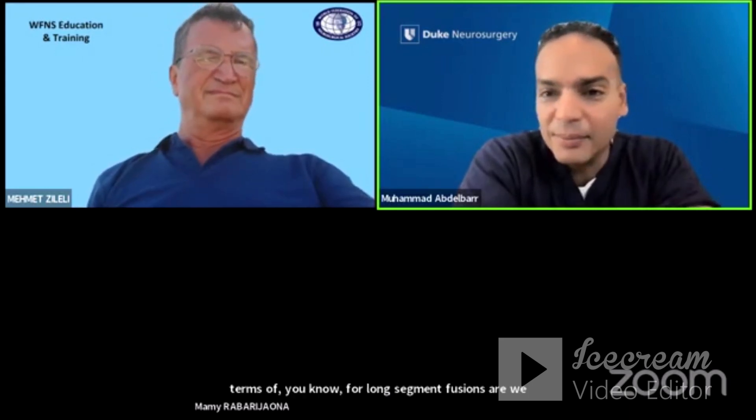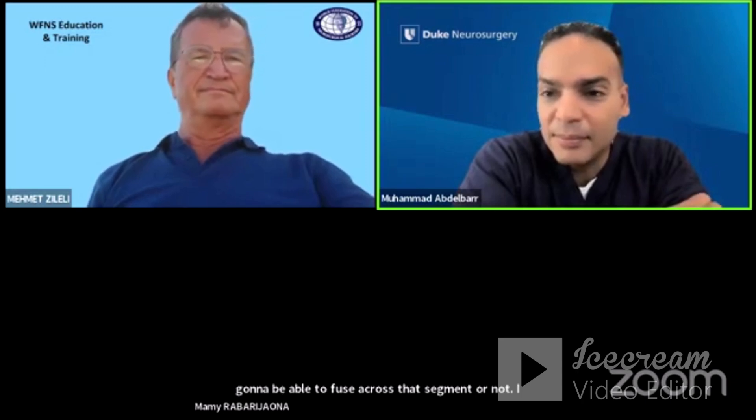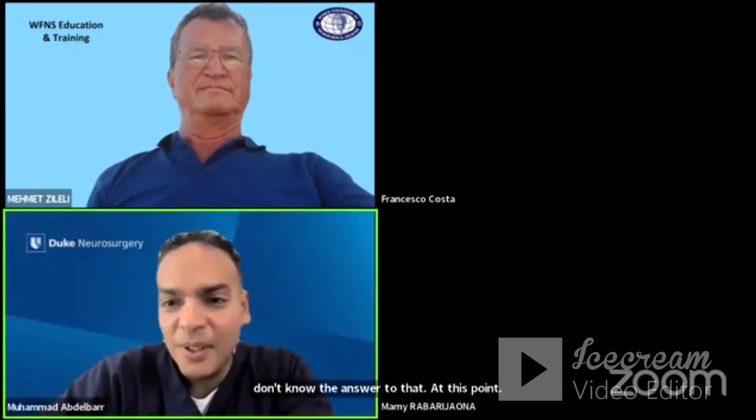It's been a real pleasure having everybody on this webinar. I think I've learned more than I actually taught today, and it's great to see people from all over the world. Thank you to Dr. Mehmet for setting this up — this is a great first start to the collaboration between the different WFNS committees.